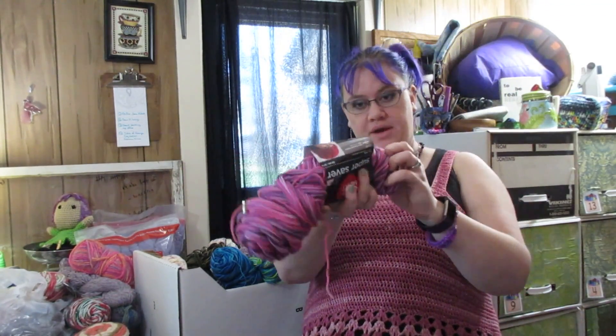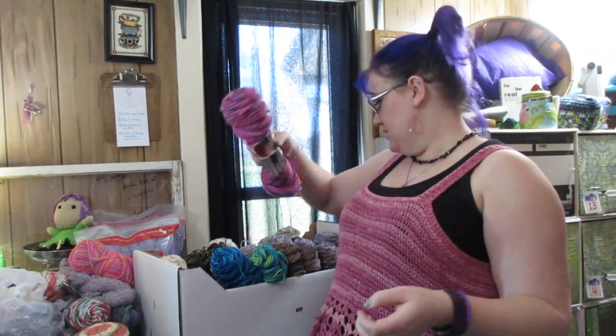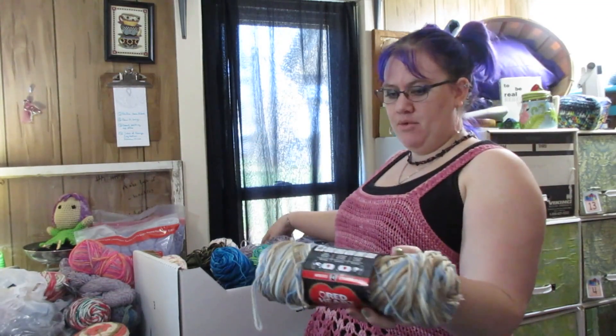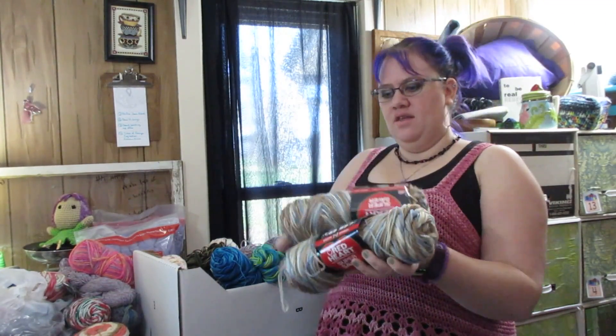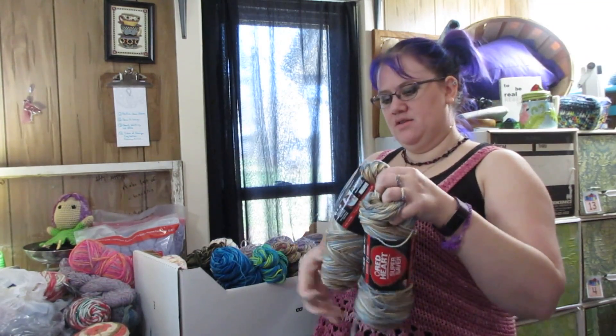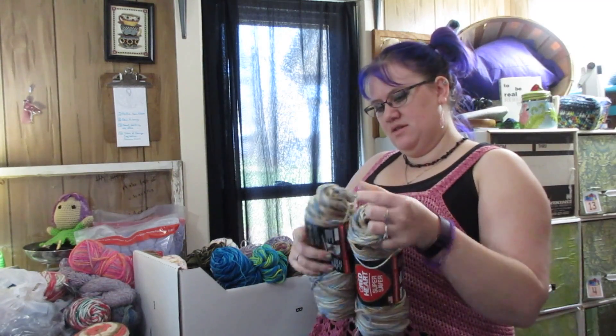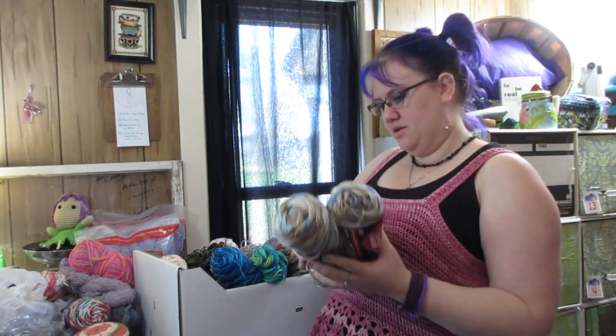Then we have one Plum Pudding - obviously this has been used partially. I have a couple of skeins of this Mirage. I think I must have gotten these on clearance because I don't know that I would have picked up two skeins of this unless they were on a good sale.